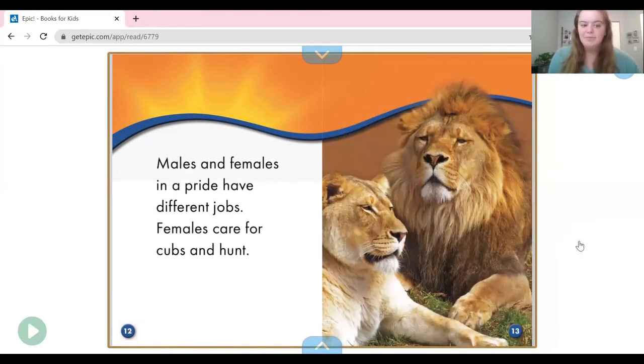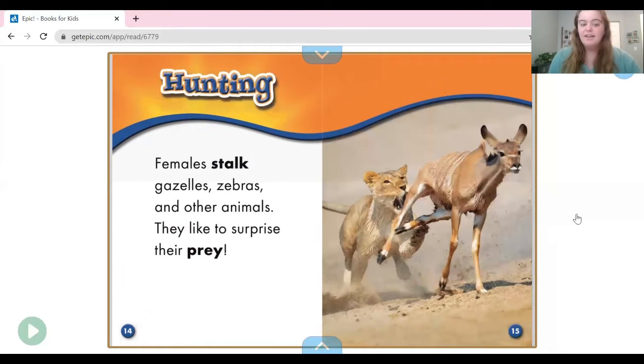Males and females in a pride have different jobs. Females care for cubs — the babies — and they hunt. Females stalk, or run after and chase, gazelles, zebras, and other animals. They like to surprise their prey. Their prey are the animals that they eat, like for lunch or dinner.